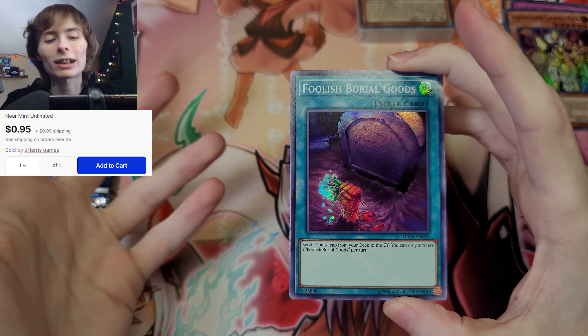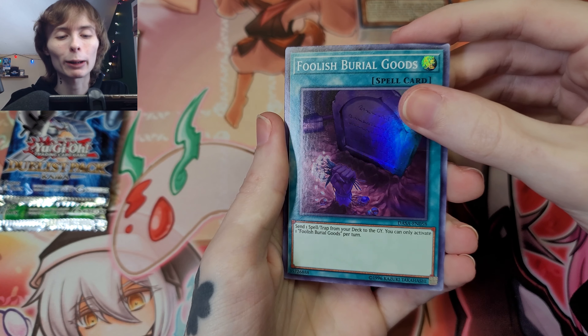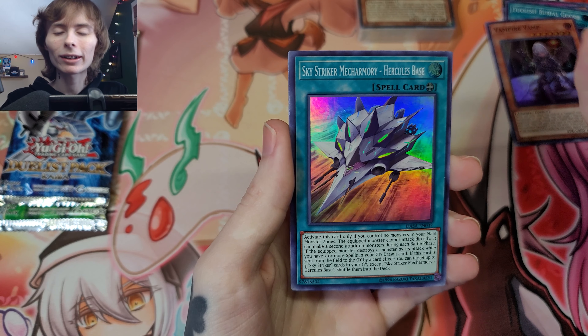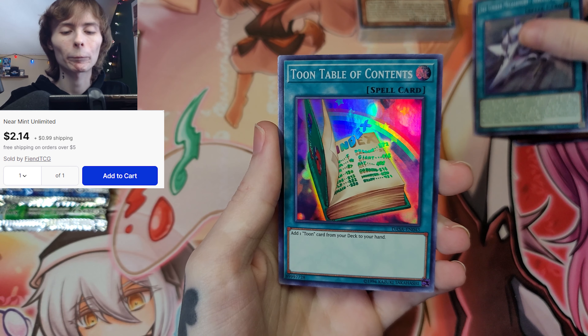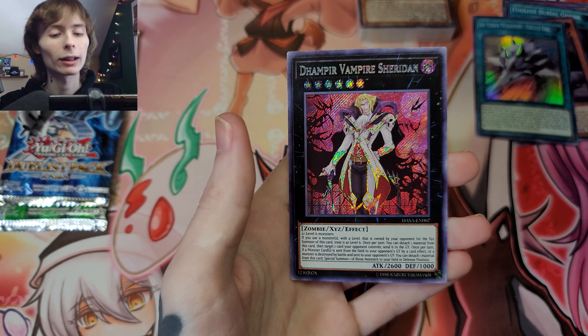That's the gamble. Obviously there is a third category: content creators like me. But I bought these before I even started making content - that's what's hilarious. I started off with these getting back into the game. Foolish Burial - not bad. Vampire Vamp. Sky Striker Mech Army - that may be decent, I don't know.